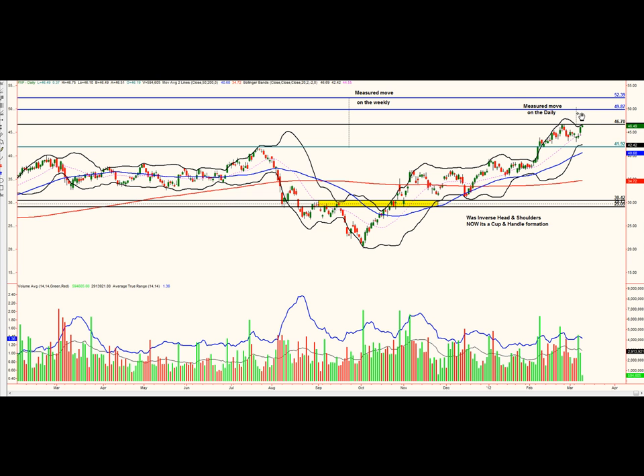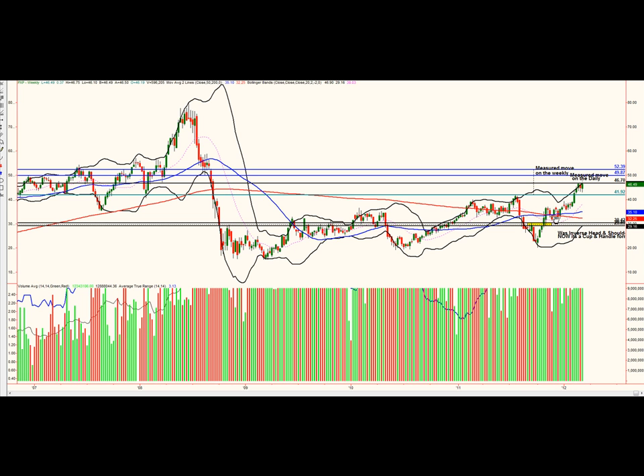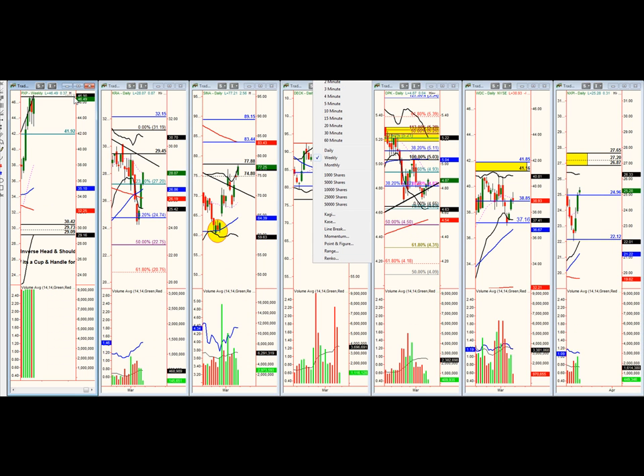Since it's just above a round number, I like to take the target right below the round number. On the weekly chart, we still have a cup and handle pattern, and I wanted to take the measured move off the second hump of the ascending triangle on this breakout. That gives us dead on $52.39, which lines up precisely with a supply resistance area here. I feel very strongly that these are two very good targets we have set up.